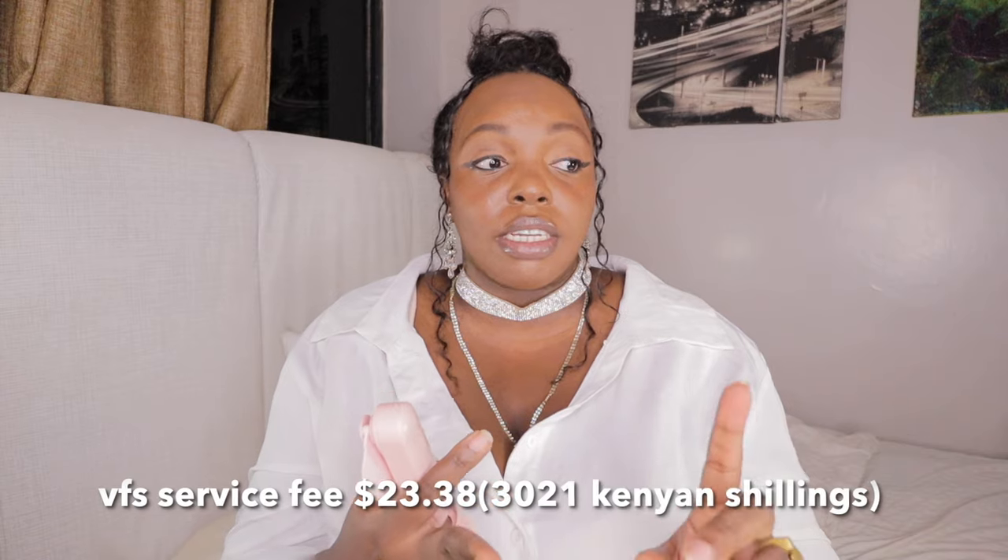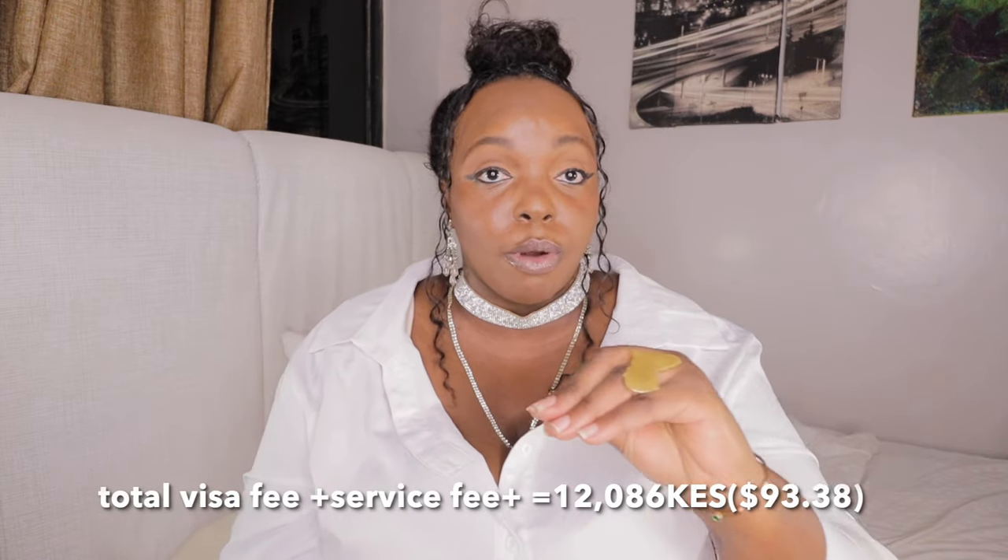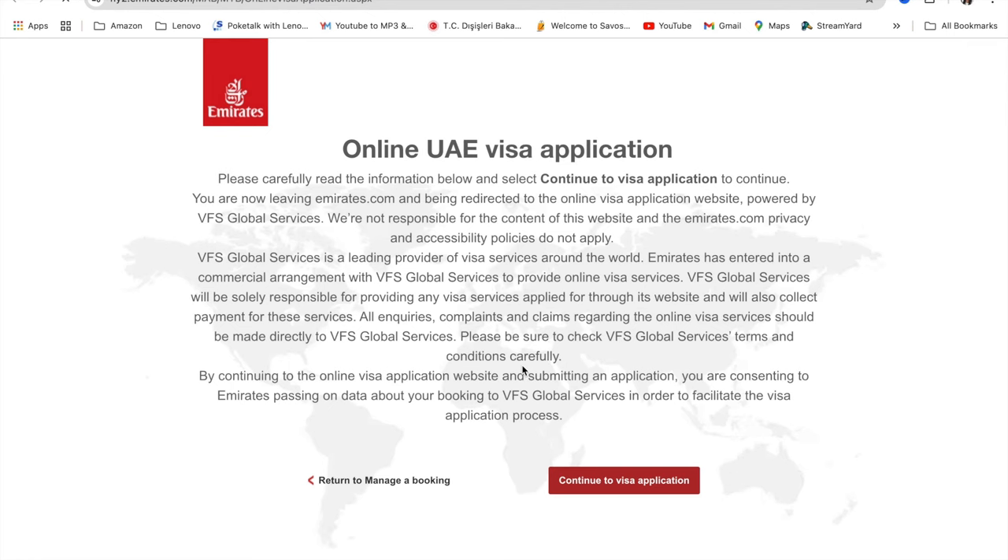When I mention 30-day or 90-day single entry, you'll see the prices pop up on screen. I applied through Emirates, and I can speak about Emirates because that's my experience. I'll leave a direct link below on how to apply. I don't usually do this kind of video, but I don't want you guys to get scammed — there are so many scammers out there. Just follow this video for all the information. Need a UAE visa? Apply through emirates.com. That's how I applied — the online UAE visa application. Carefully read the information and continue to the visa application.